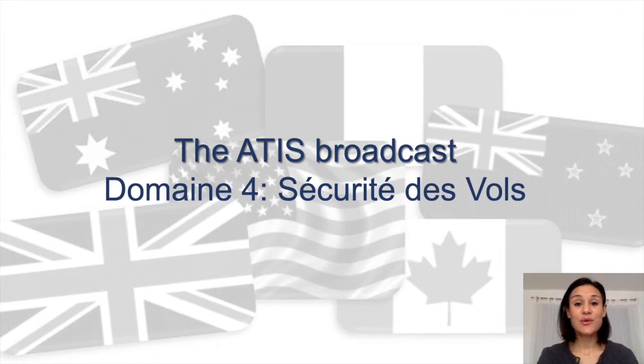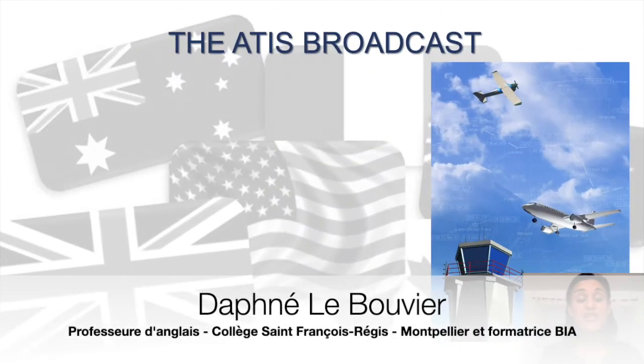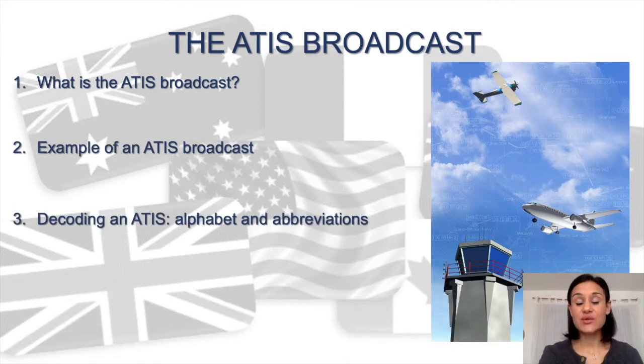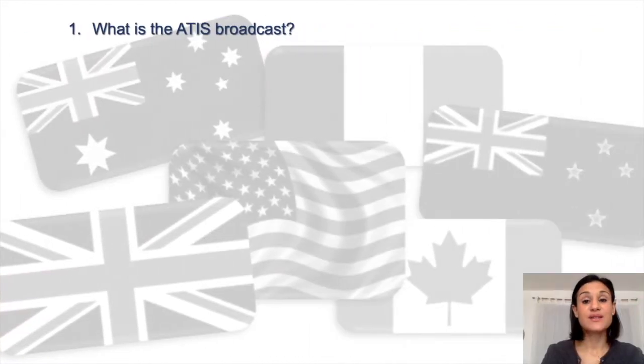Hello, today we are going to focus on the ATEEZ broadcast as part of the fourth chapter of the course Flight Safety, Domaine 4 Sécurité des Vols. First we are going to explain what the ATEEZ broadcast is, then we are going to hear an example before decoding the message. In the end, you'll be able to test your knowledge with the usual questions.